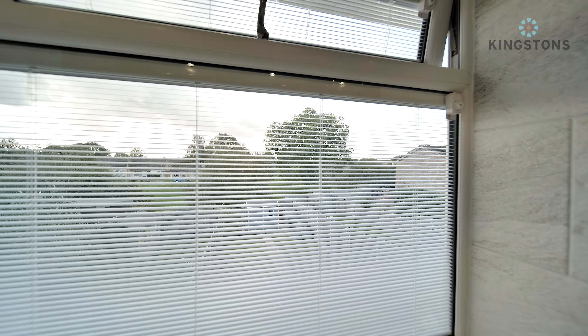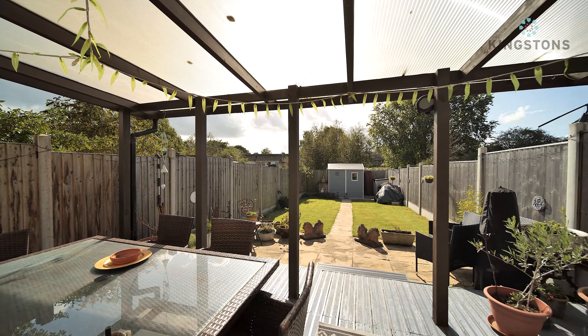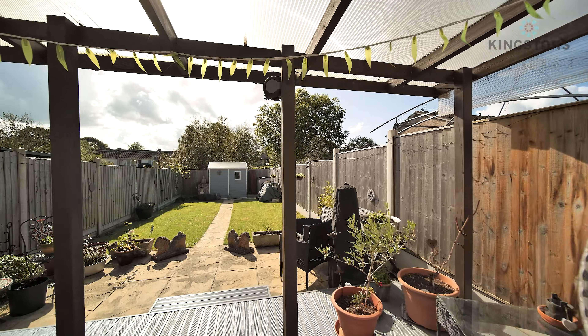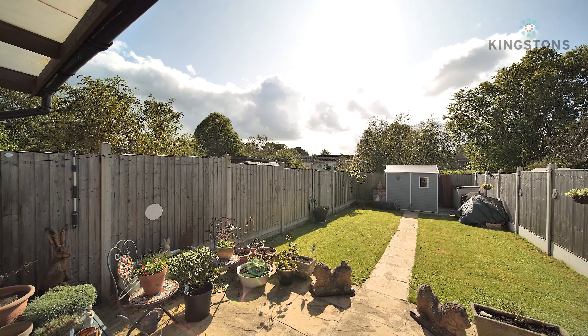Heading out into the garden, we're stood on a lovely decked area that is covered, with plenty of space for table and chairs - there's even an egg chair in the corner. Coming on down to the end, it takes us to a patio and then leads on to the lawn.